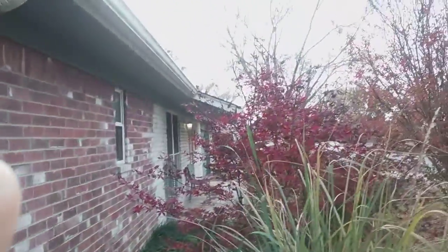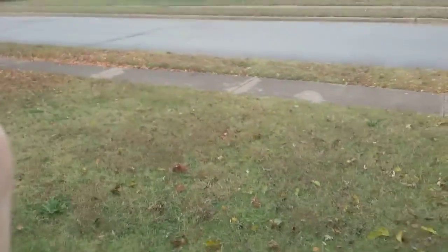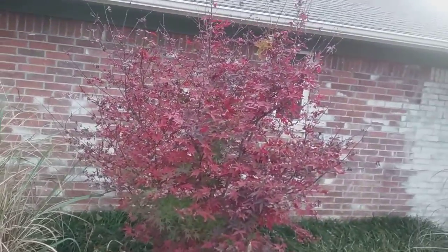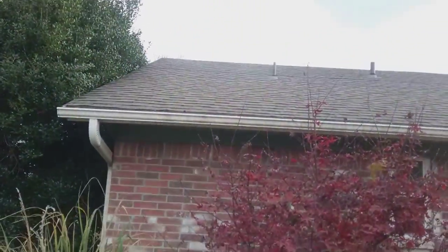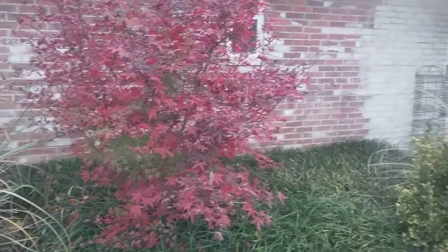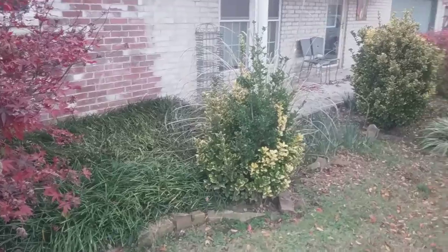We've got a dead branch in there — yes we do, I need to cut that out. Look at that, isn't that beautiful? There were some gunshots and noise in the background. All right, so there are my beautiful Aldi Japanese maples and the beautiful colors of fall.